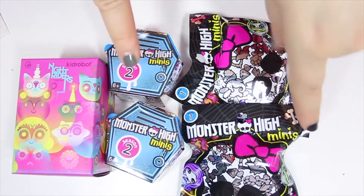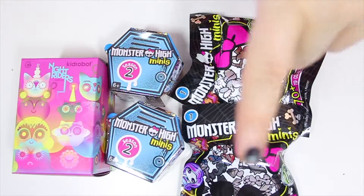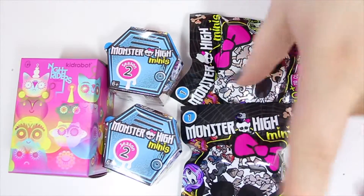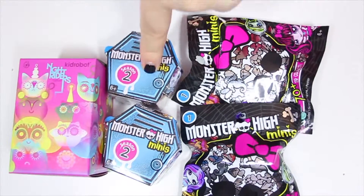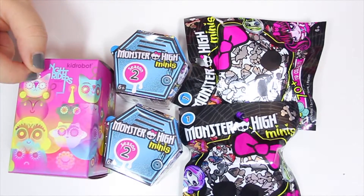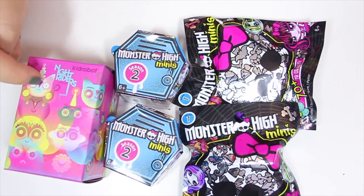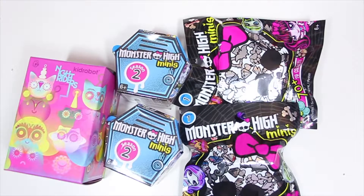Today I'm going to be opening these right here. I've got two Monster High bag minis — two of season one and two of the Monster High locker season two — and I found one of these buried at the bottom of all my stuff: a Kid Robot Knight Riders that I got up in LA quite a while ago.